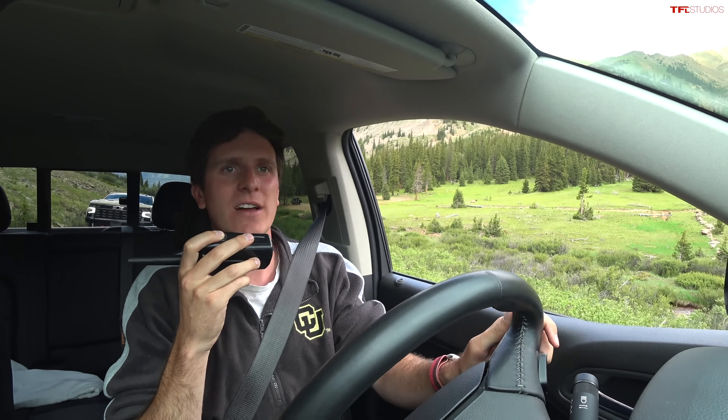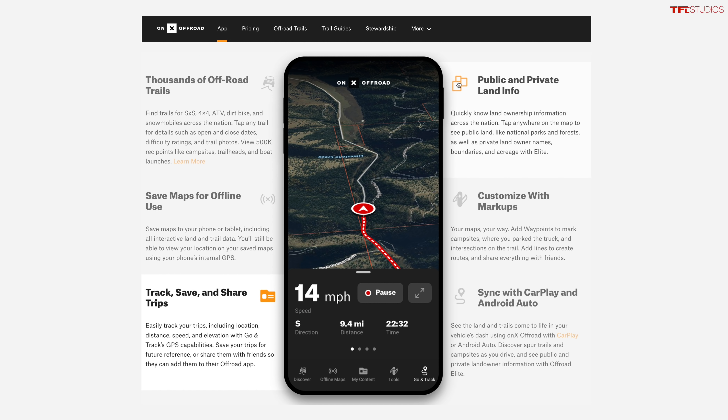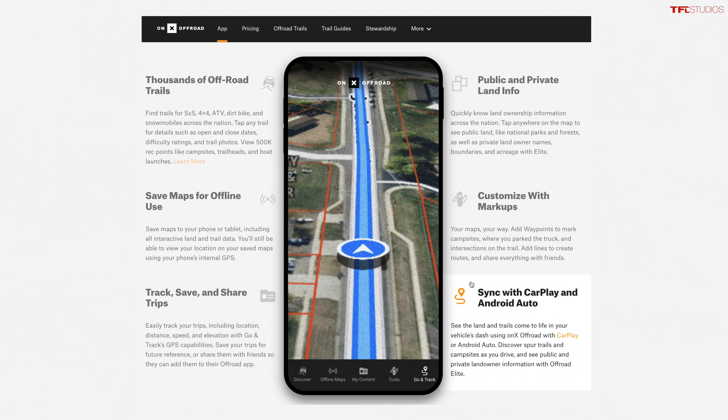Even though the Colorado may be a few years old — they recently updated the front end and it looks really quite good — it still has absolutely everything you need for an amazing day out on the trail. When you're out exploring the trail network it can be confusing as to where to go, but that's where Onyx Off-Road comes in: the best off-road navigation software anywhere. You can download maps ahead of time when you're in service, so when you come out to the middle of nowhere you know exactly where to go. It even integrates with Apple CarPlay.